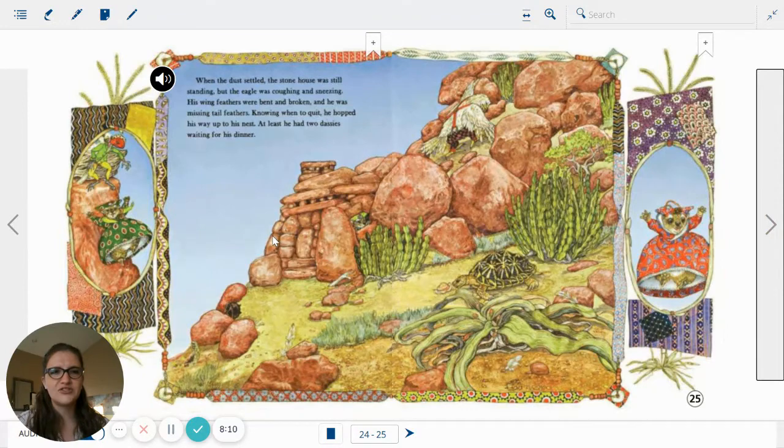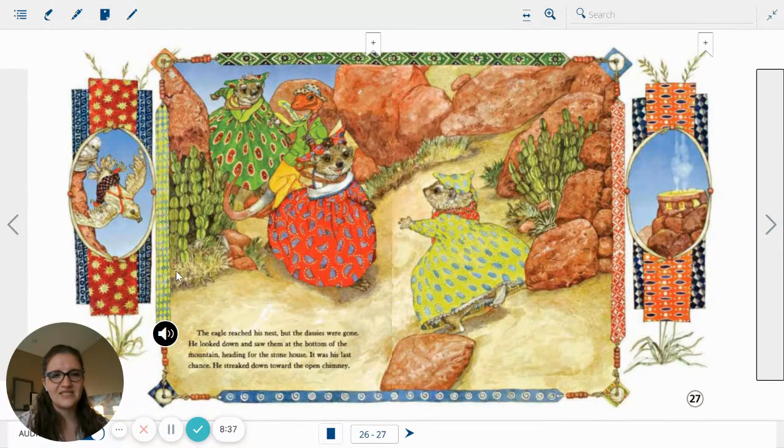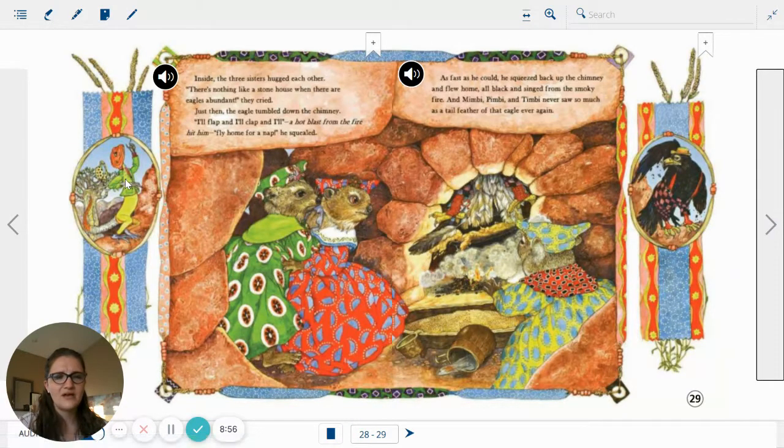When the dust settled, the stone house was still standing, but the eagle was coughing and sneezing. His wing feathers were bent and broken and he was missing tail feathers. Knowing when to quit, he hopped his way up to the nest. At least he had two Dassies waiting for his dinner. Does he though? Agama man has been up there at the nest. The eagle reached his nest, but the Dassies were gone. He looked down and saw them at the bottom of the mountain, heading for the stone house. Here they are — they're running over to their sister. There's the open chimney.